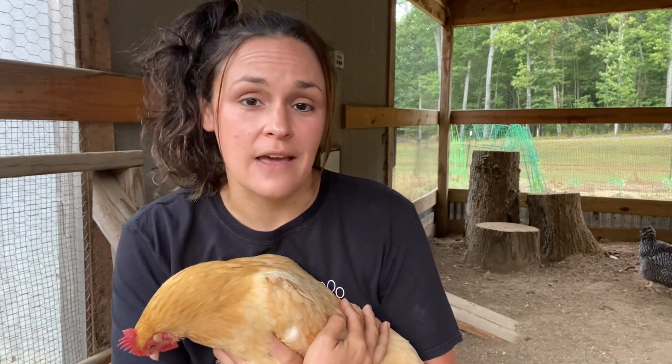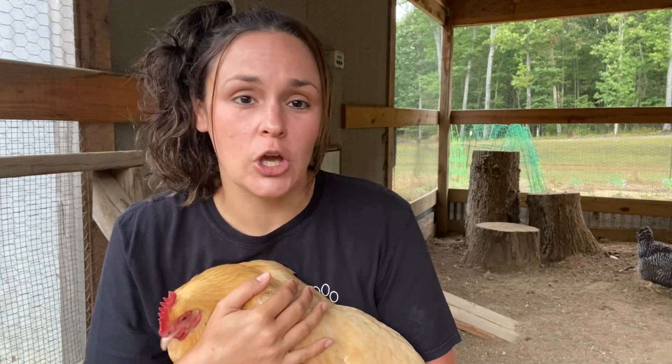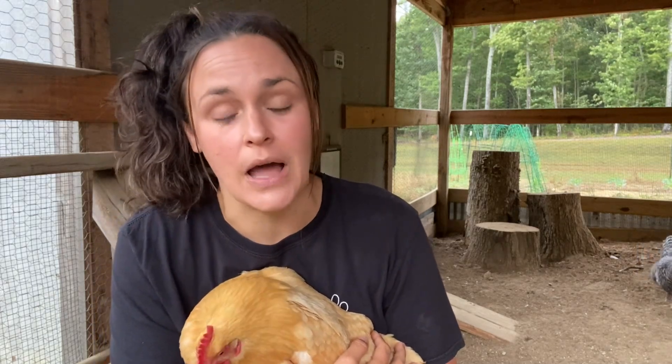That's going to do it for deworming our flock with the Safeguard AquaSol for chickens. If you like what you see, hit that like button and subscribe to the channel. We have some exciting things coming up — we'll be adding some baby ducks in a couple of weeks, and we're also going to be building a larger chicken coop to expand our flock. This existing coop and run will eventually be converted into the permanent duck hut. Thank you so much for joining me today on Kings on the Hill!